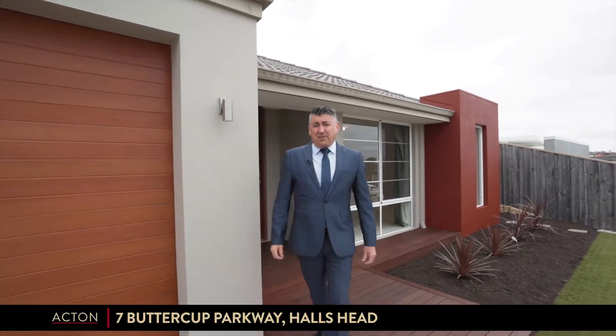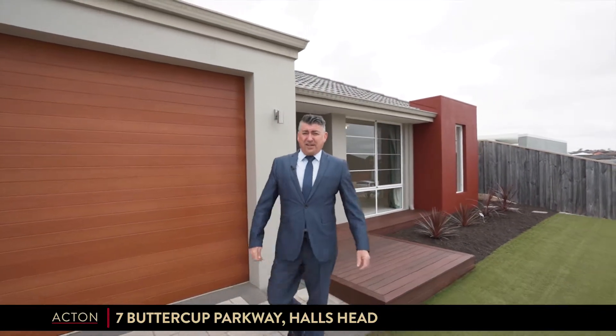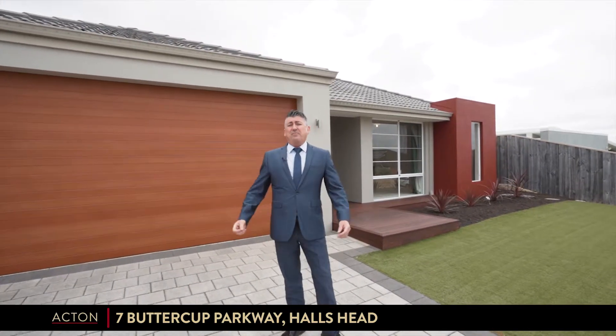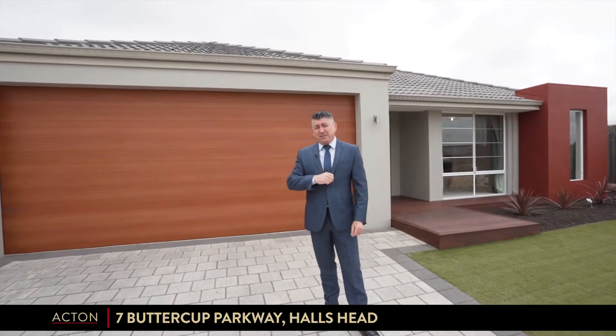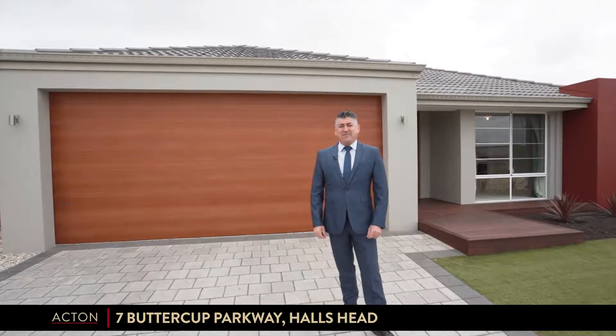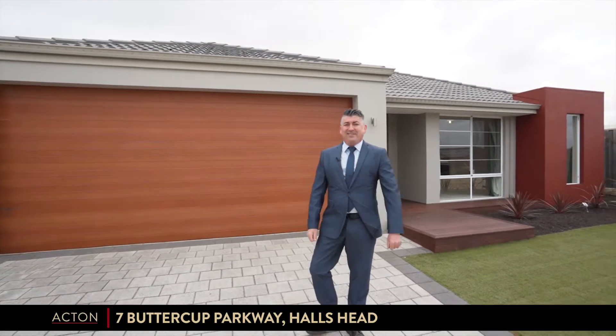An elegant beachside Hallshead beauty, searching for an energetic family, this roomy 4x2 offers space, locality, and the promise of bright, happy, fun-filled tomorrows. Welcome to number seven Buttercup Parkway, Hallshead.